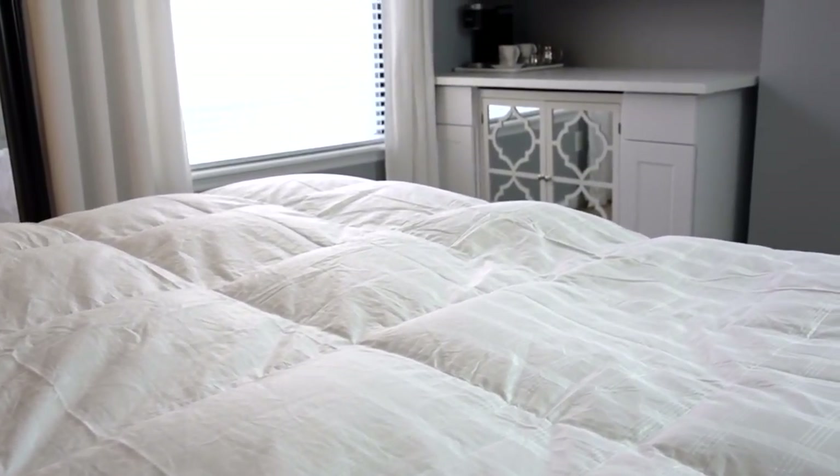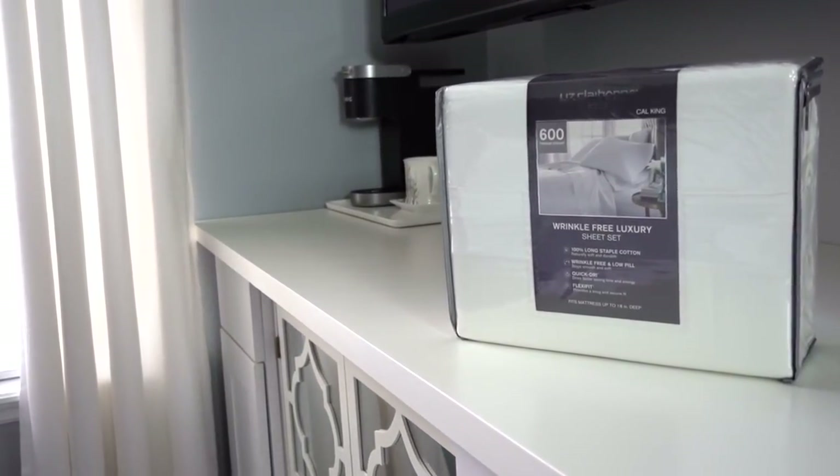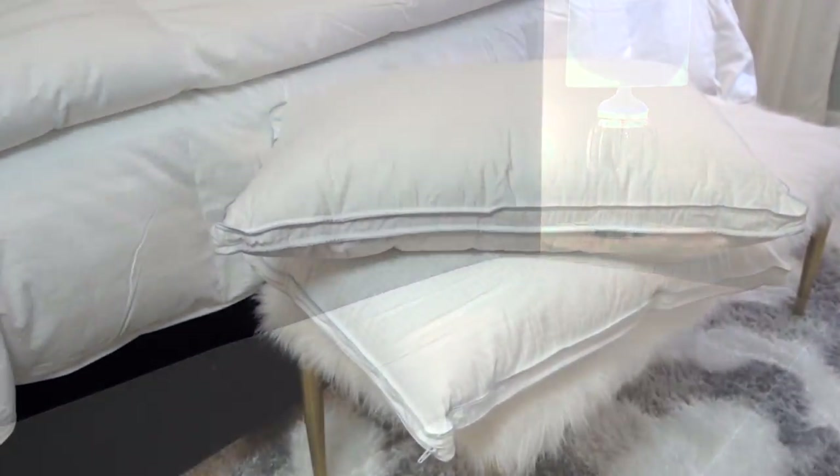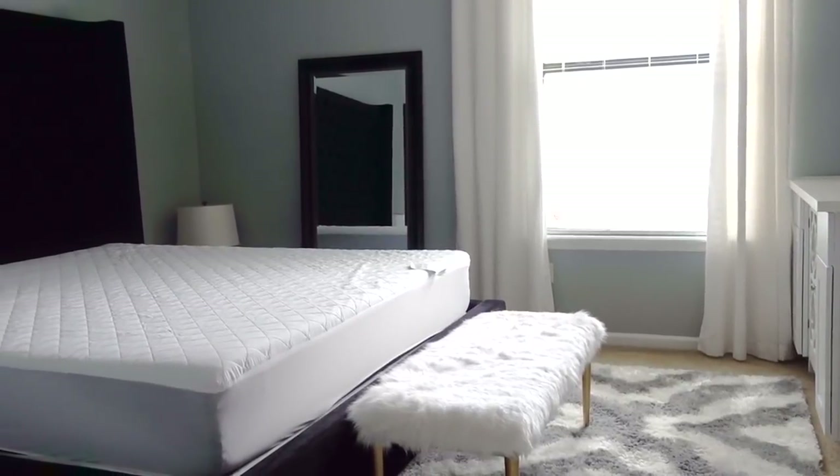White bedding is the one thing that many people shy away from, and understandably why — it's white and the maintenance to keep it clean is hard. I must admit I used to be one of those people. I've been using white linens and towels in our home for many years, and I've partnered with JCPenney to share that white linens can work in every home, and I'll also be sharing their amazing white sale event.